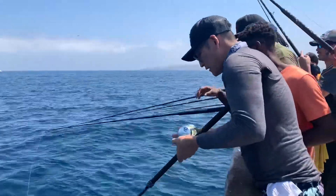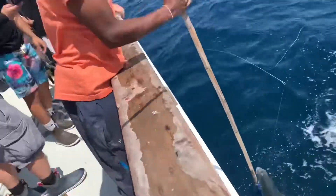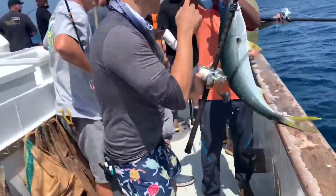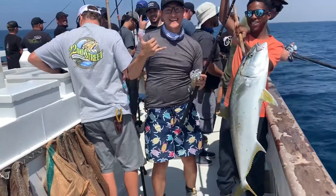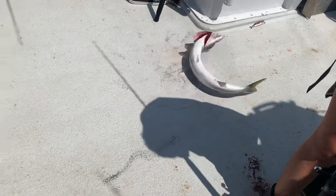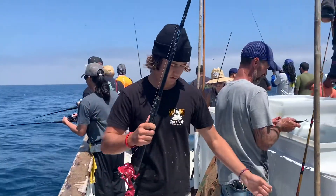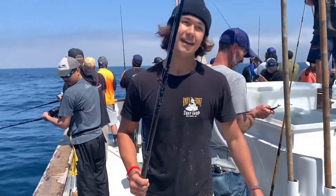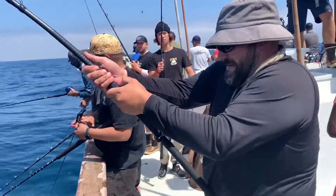Kevin hooked up again — learned a lot from that last battle, and here we go. Let's go! Nice, nice, nice boys. Good job. Redemption! Yes, finally. Nice big one. You wanted a yellowtail — let's get a yellowtail. Persistence totally paying off.